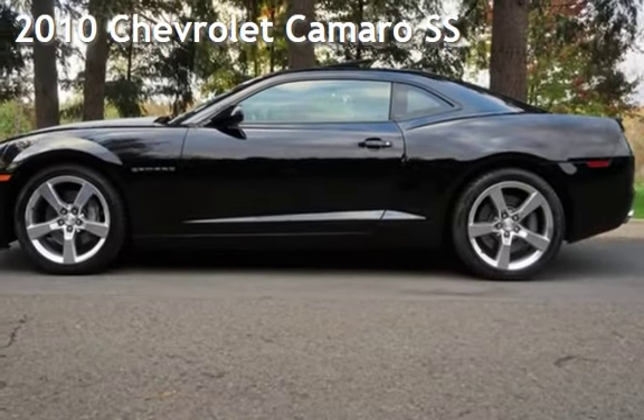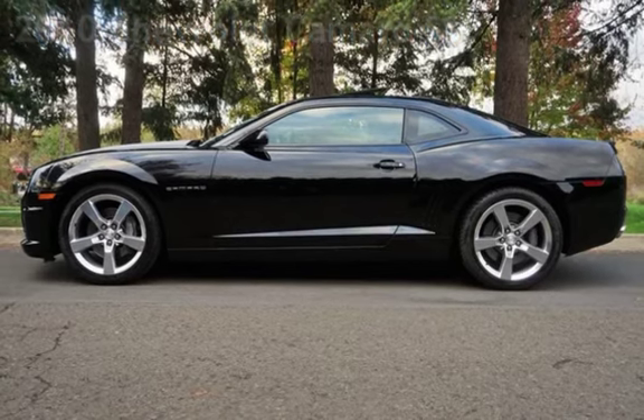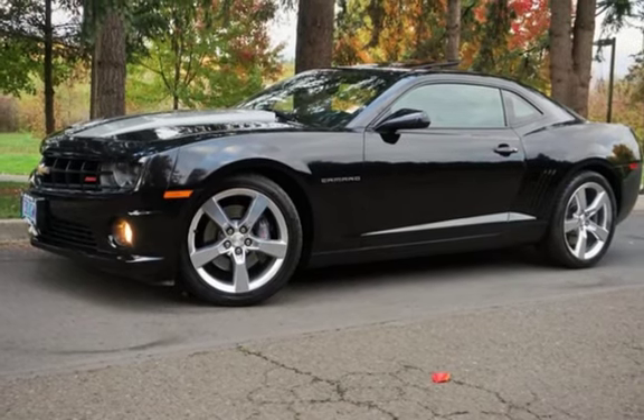Check out this pre-owned 2010 Chevrolet Camaro SS. This two-door coupe has an eight-cylinder, 6.2-liter V8 engine, with rear-wheel drive, and a six-speed manual transmission.